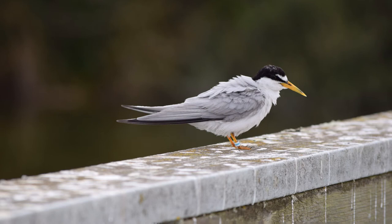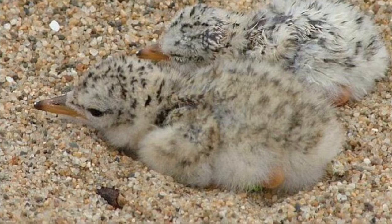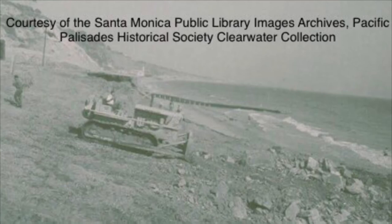Why are California Least Terns considered endangered? In the 1970s the California Least Tern population was incredibly low, and there was concern that if the population declined further they could become extinct. Habitat loss is one of the main reasons for their population decline. Many homes, businesses, and roadways have been built along the coast of California in areas where California Least Terns prefer to nest.